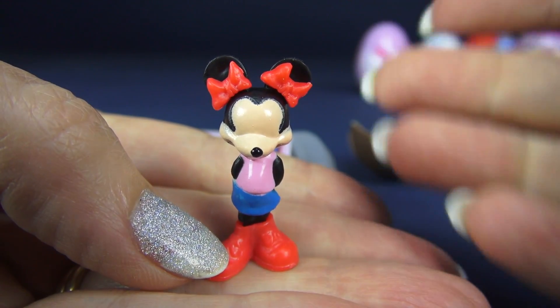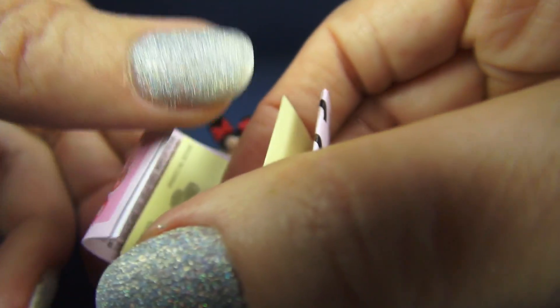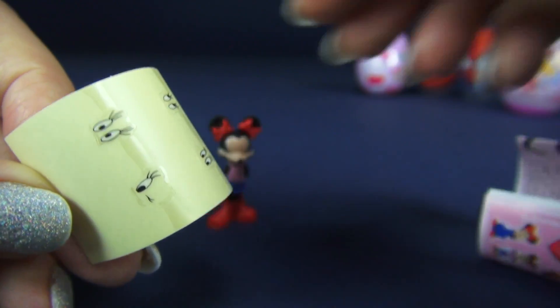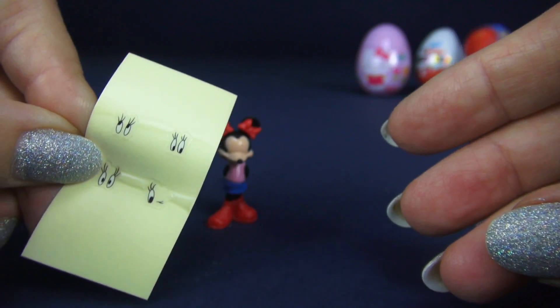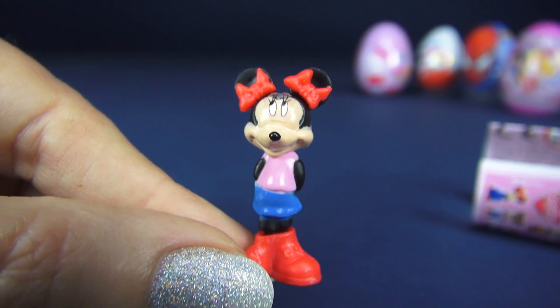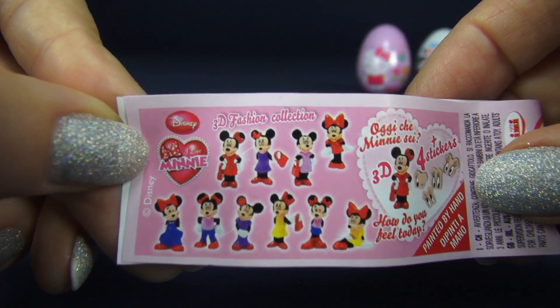Look how cute it is when you put it together. Wait a minute — we need eyes. Let's find the eyes. They come separately and you get four choices. There we go. Look at the one I chose. Now it's really cute. And here's a flyer showing everything else you can get.